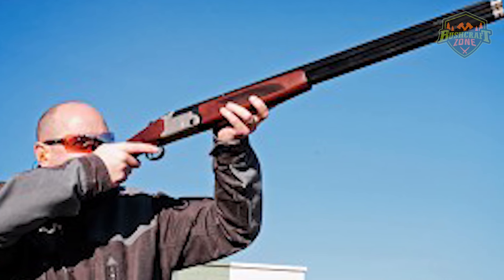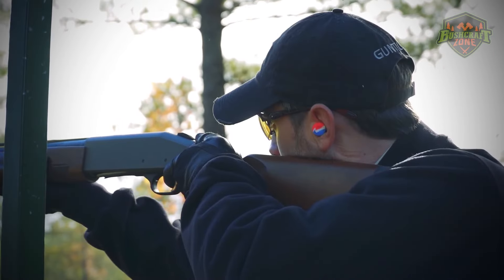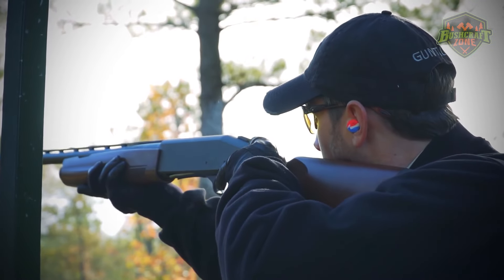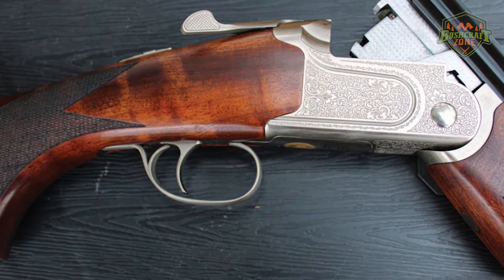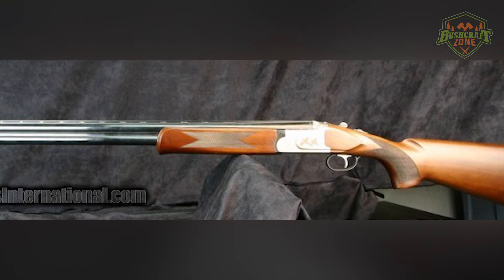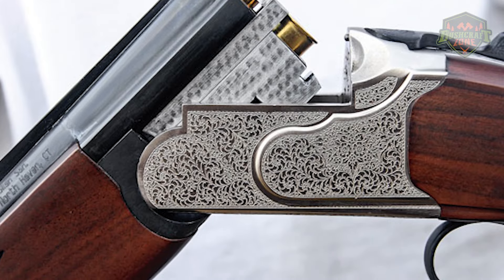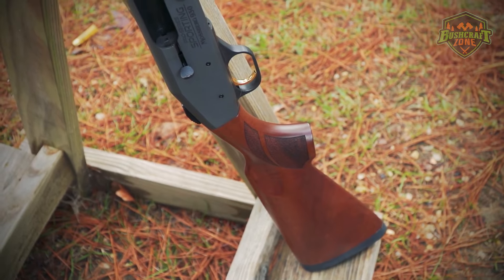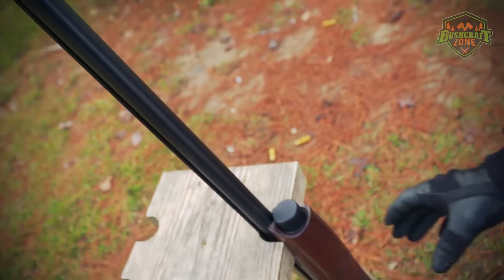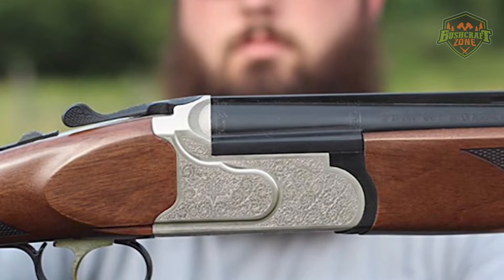Beyond its aesthetics, the Mossberg International Silver Reserve is known for its reliability and functionality. It features a dependable box-lock action and convenient barrel selector, allowing shooters to choose which barrel fires first. The shotgun's fit and finish are of high quality, ensuring comfort and durability over time. For those seeking a blend of beauty, performance, and value, the Mossberg International Silver Reserve is a top contender.